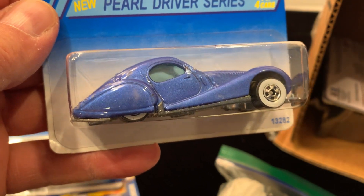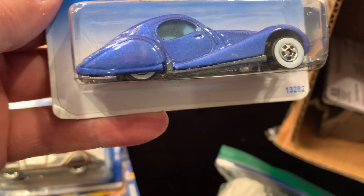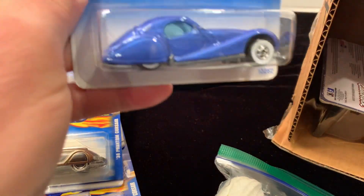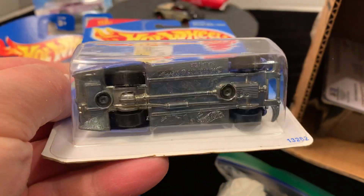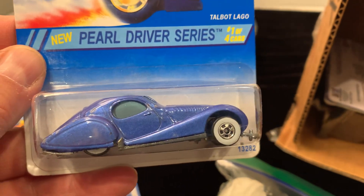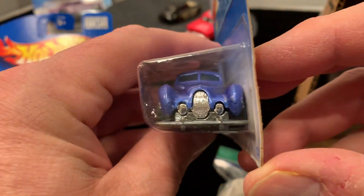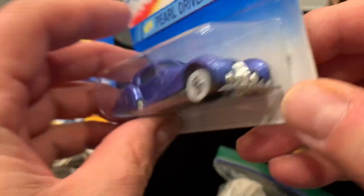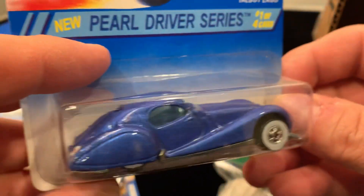Oh my god, this is unbelievable — the Pearl Driver Series. That is an unbelievable car — white walls, the lines on this are also metal on metal. Wow, that is an amazing car, I do not have this one. Check out the front of this car — beautiful, metal on metal.